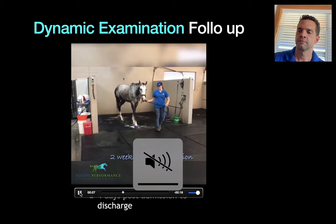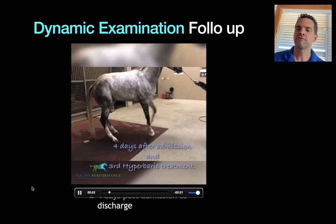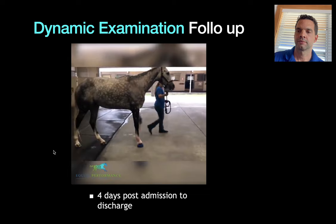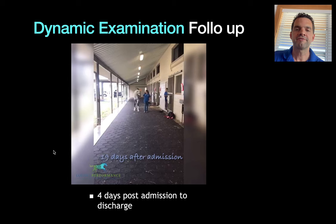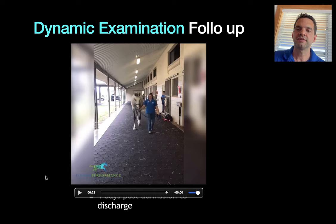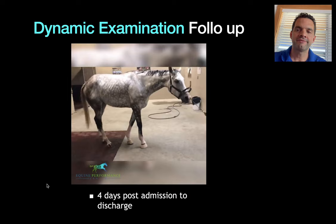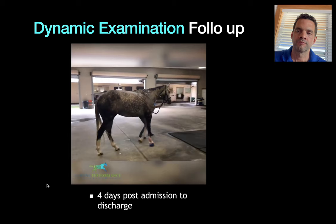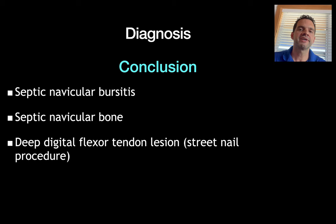This is how she looked four days post admission. Then two weeks post admission — a little bit of improvement. We started feeling confident that we were making some progress. This is how she looked about 19 days post admission. So we're starting to feel encouraged. We actually feel that we are getting somewhere.